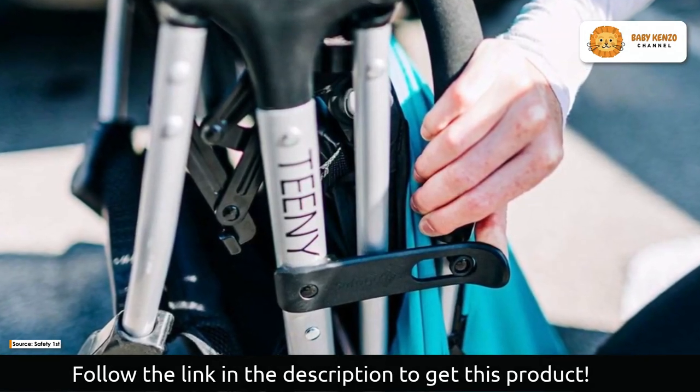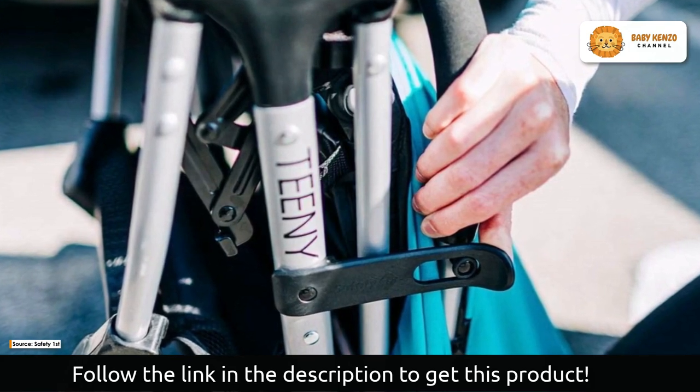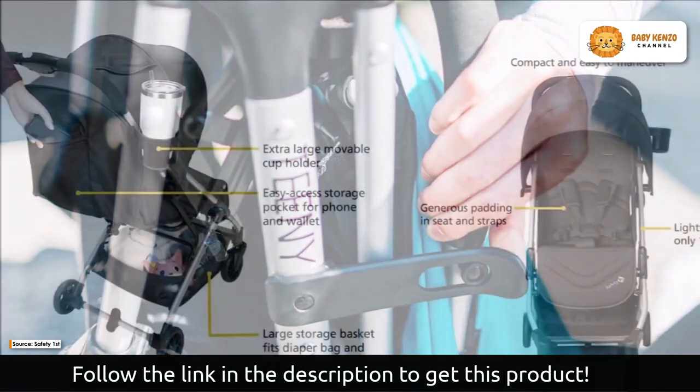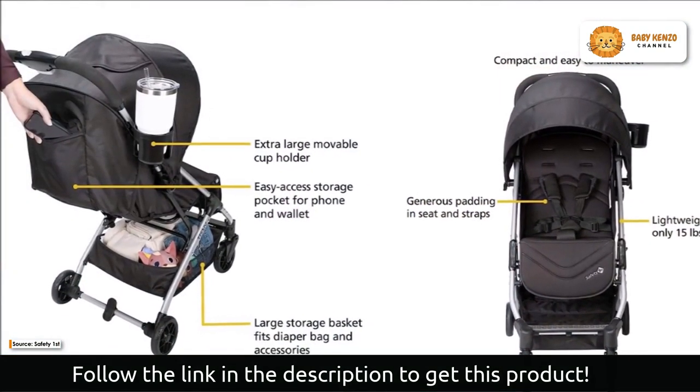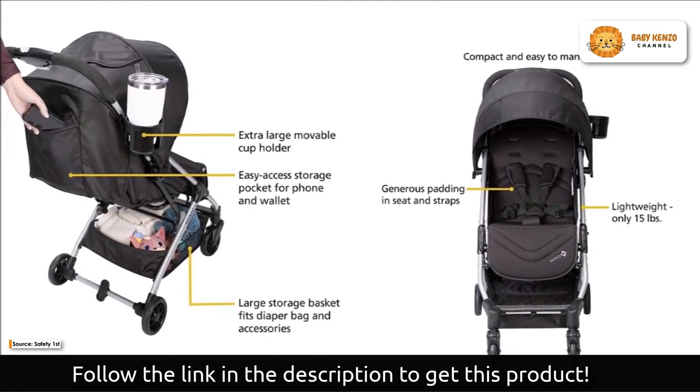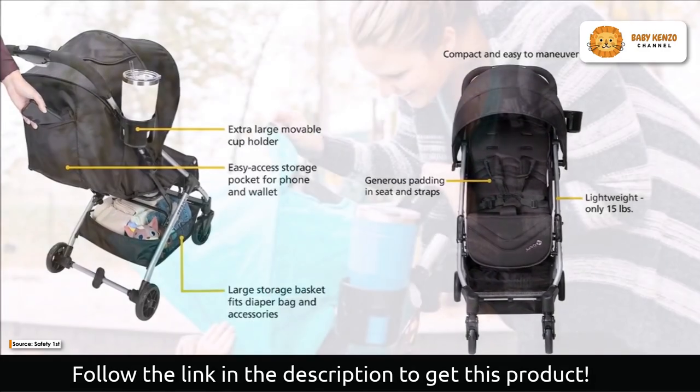You can finally say goodbye to cumbersome and complex folding mechanics. The Teenie Ultra Compact Stroller has a one-handed fold that makes storage a joy. It weighs only 15 pounds, making it as light as your favorite purse, allowing you to navigate the world with ease.